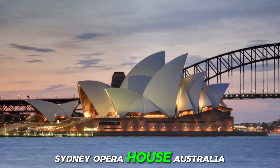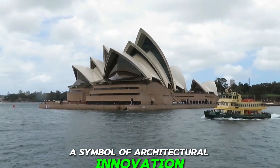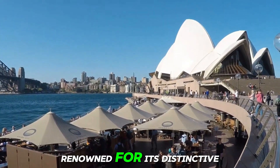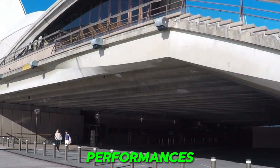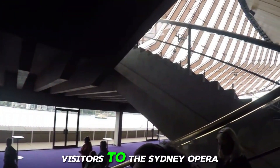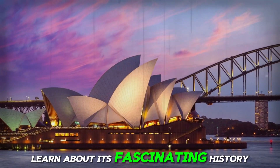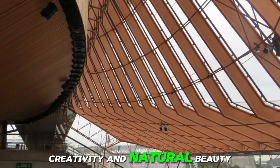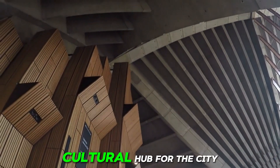Number 8: Sydney Opera House, Australia. Situated on the shores of Sydney Harbour, the Sydney Opera House is renowned for its distinctive sail-like design and stunning waterfront location. This architectural masterpiece hosts a diverse range of performances, including opera, ballet, theater, and concerts, attracting audiences from around the world. Visitors to the Sydney Opera House can take guided tours to explore its interior spaces, learn about its fascinating history, and enjoy panoramic views of the harbour and city skyline. With its blend of artistic creativity and natural beauty, the Sydney Opera House continues to captivate visitors and serve as a vibrant cultural hub for the city of Sydney.